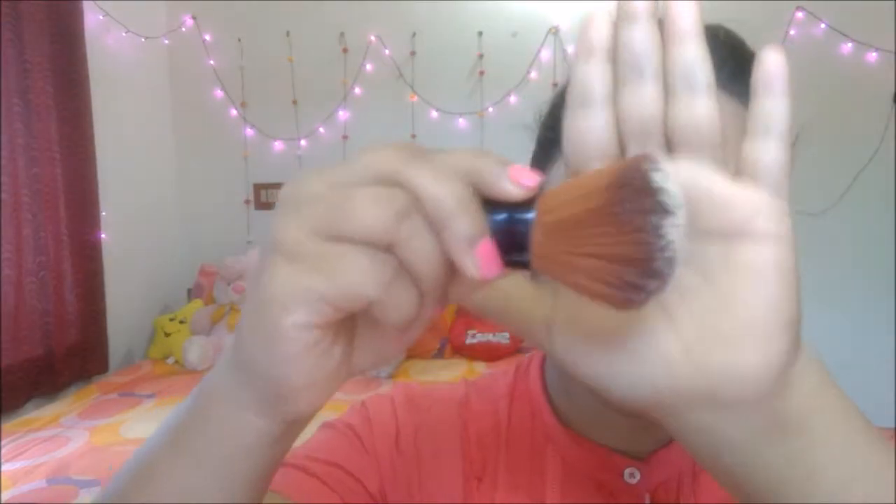Then I am using Lakme Perfect Radiance Instant Whitening Compact — it has SPF3 and is UVA and UVB protected. Then I am using Careshed Umbrella Powder, which has SPF25, and I am applying it with a big-headed brush.